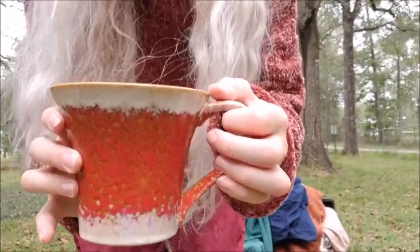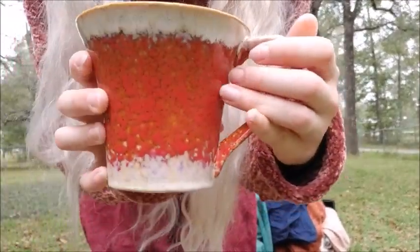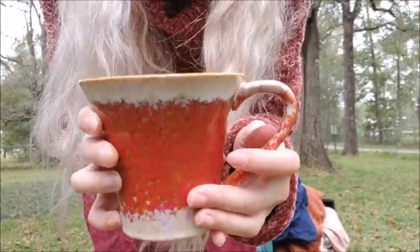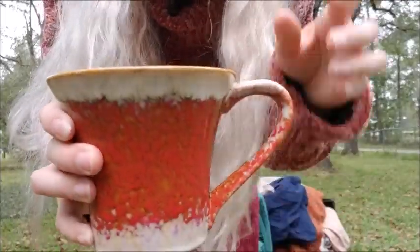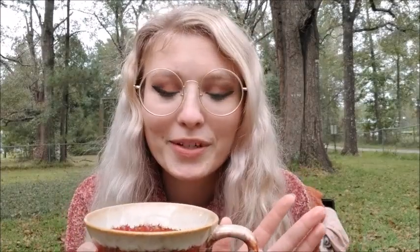This is actually going to be my first item I'm going to show you guys. I got this adorable little mug for $1.99. There is coffee in it, just so you know. I actually spilled my coffee right where I was going to sit when I got out here, so that was fun. I had to clean that up.